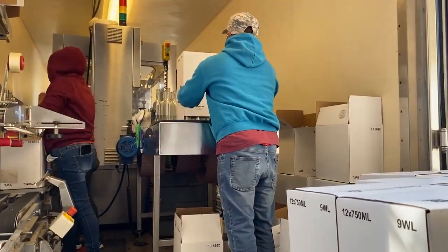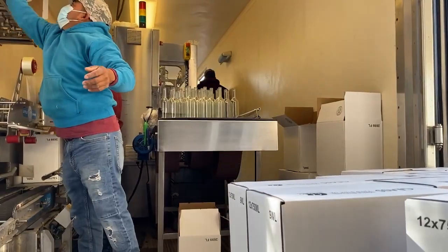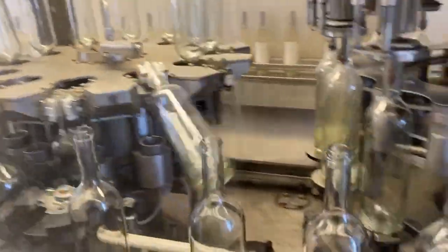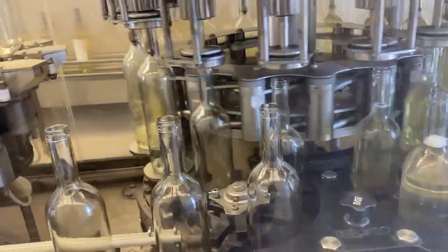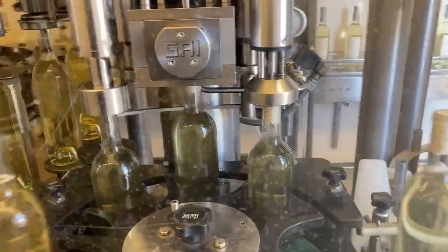On the front end, here's a guy who's taking the cases of empty glass and putting them on the front end. Notice what he's doing with the cardboard box — we'll come back to that. The glass first gets sparged with nitrogen to put a little inert gas in there and perhaps knock out any cardboard dust.